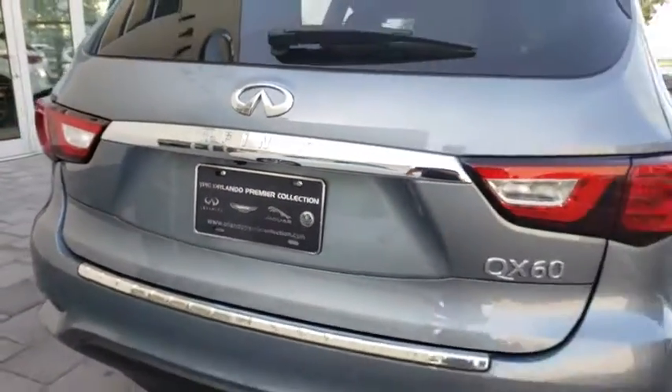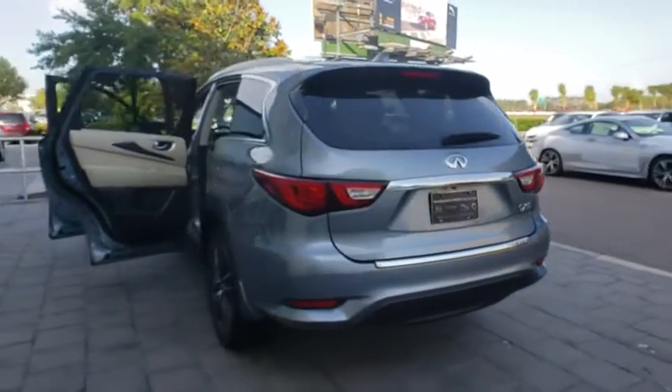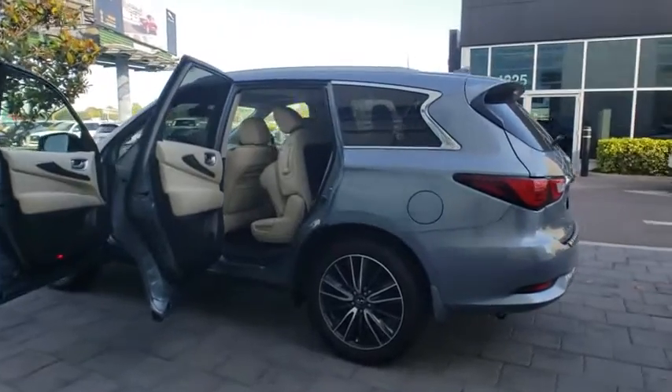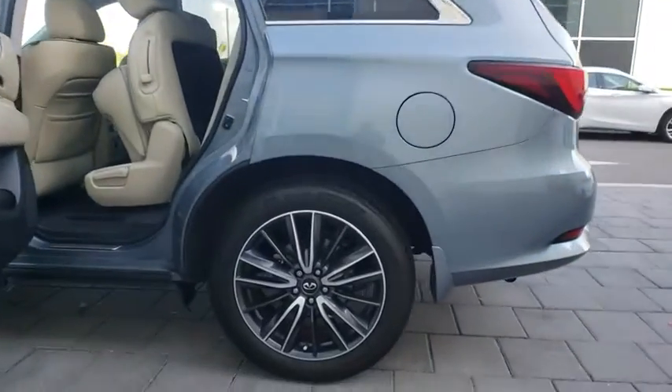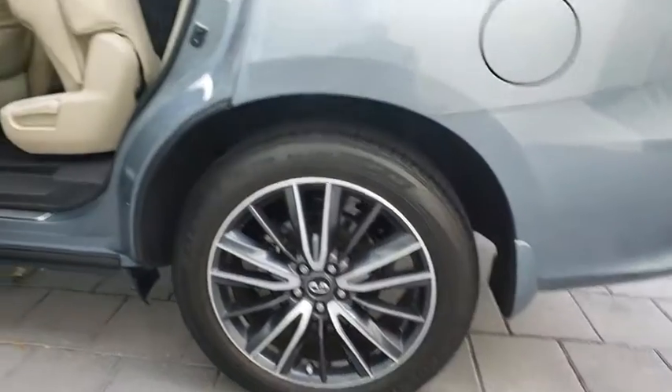This vehicle has less than 15,000 miles. Here are some of this vehicle's great options: stability control, traction control, anti-lock braking system, power liftgate, steering wheel audio controls, power passenger seat, keyless entry, and backup camera.